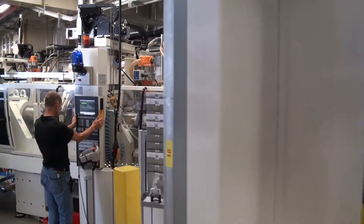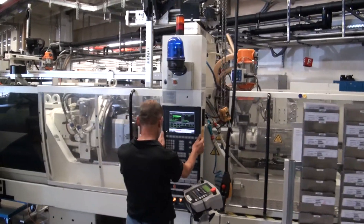Our injection molding presses account for most of our electricity consumption. We have around 40 of these machines. Electricity is used to open and close the tools and to heat the plastic.